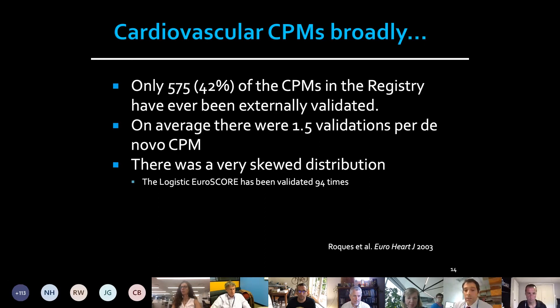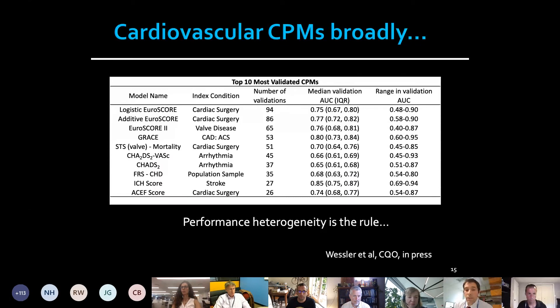The big takeaway from this prior work, which motivated the Odyssey work, is that there is extreme heterogeneity in performance of predictive models across different databases. For instance, the logistic Euro score was validated 94 times, and the range in validation AUC — the discriminatory ability — ranged from useless to near perfect. Performance heterogeneity is the rule for these models, not the exception.